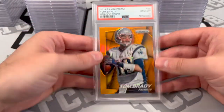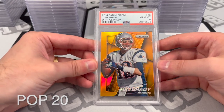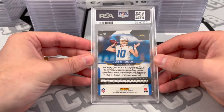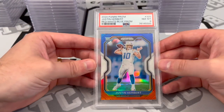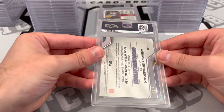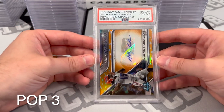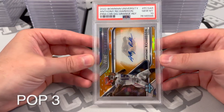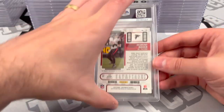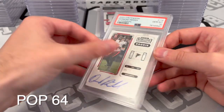Tom Brady Prism Orange from 2014 — PSA 10. That's sick. Justin Herbert Red, White, and Blue Rookie — PSA 8. Anthony Richardson Orange out of 25, Prime Signatures — PSA 10. Wow. Desmond Ritter base autograph — PSA 10. Wow, these are some bangers right here.